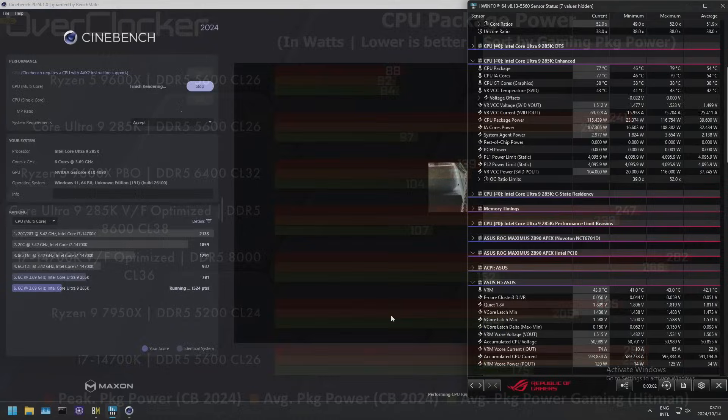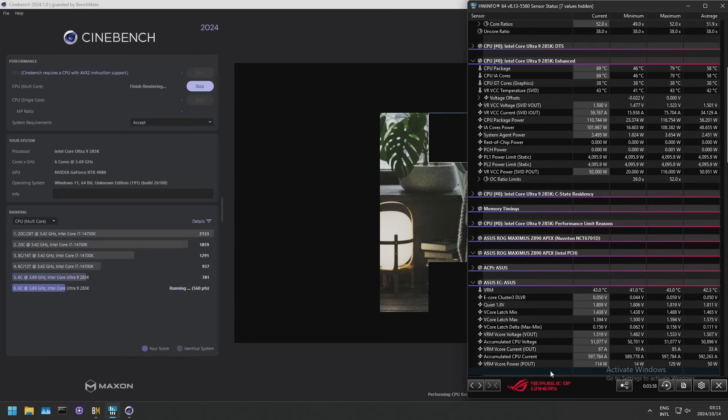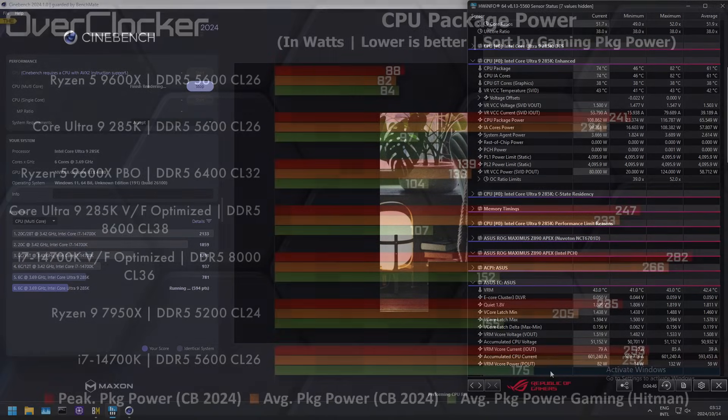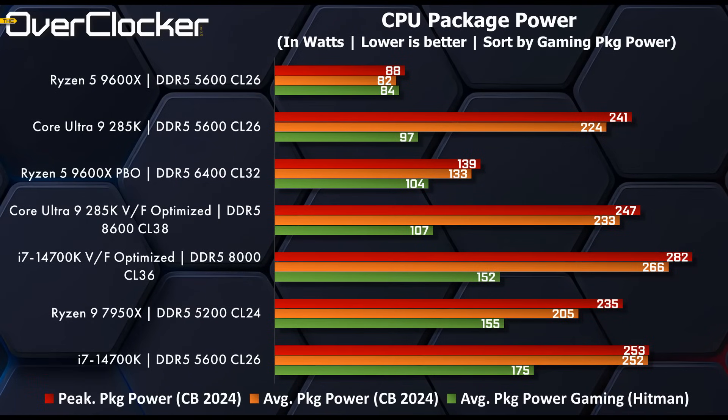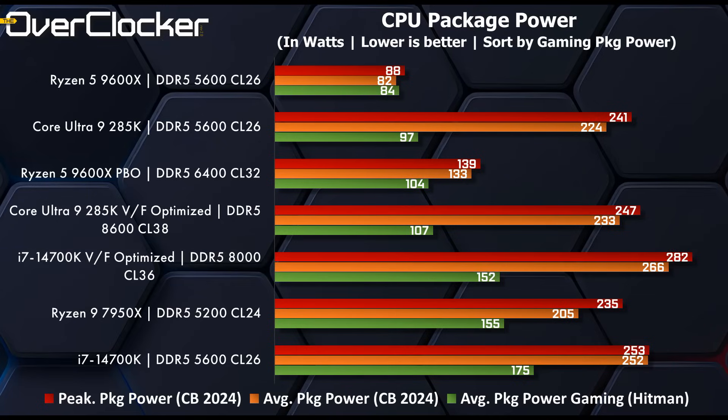Let's look at CPU package power. I was told the readings from the software aren't necessarily accurate, so take these with a grain of salt. Looking at gaming — that's the green line — the huge gains Intel has made here are remarkable. The 14700K voltage frequency optimized draws 152 watts while playing Hitman, compared to just 107 watts on the 285K voltage frequency optimized. That is absolutely insane.